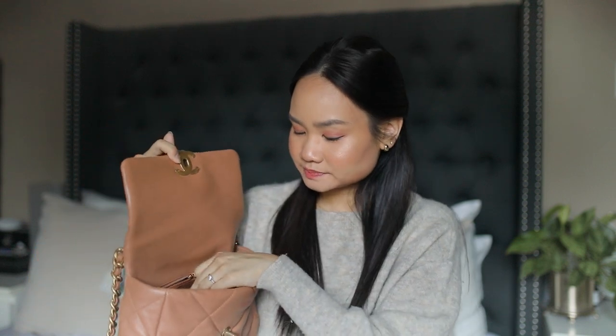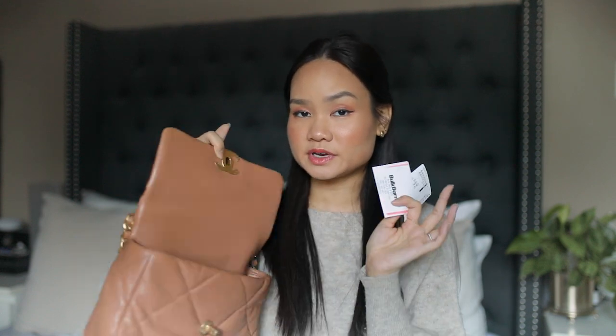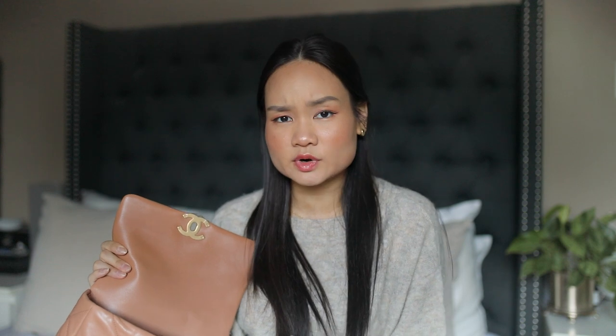Inside there is a zip compartment in the back and then one huge wide compartment in the center. In the zip compartment I just have some receipts at the moment. Typically I would have my authenticity card in here, but since Chanel recently switched to having RFIDs built inside the bag, I now have a little plaque in here denoting the serial code for this bag. I no longer have authenticity cards to put into the compartments, which is nice because I don't have to worry about losing them, but it can be harder to read the serial code number.